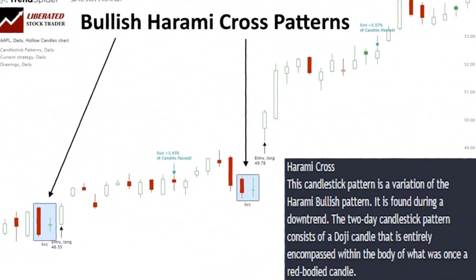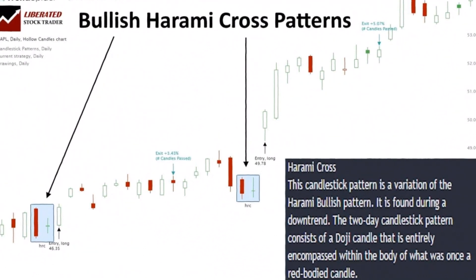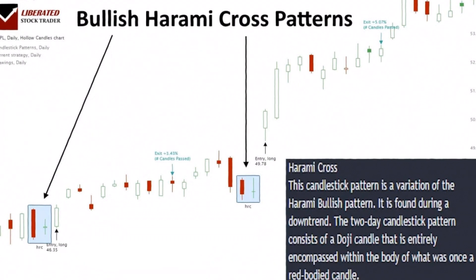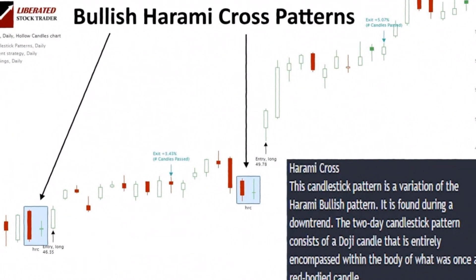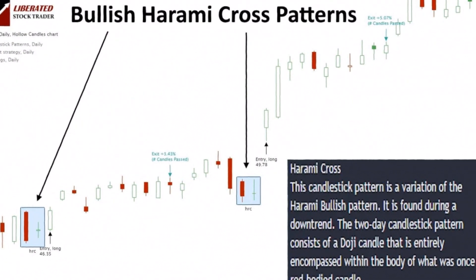The bullish harami cross pattern is similar to the bullish harami, as it also signals a possible end to a bearish trend and the commencement of a bullish trend. While the first candle is still a bearish pattern with a significant move down, the second candle is usually a spinning top or doji, meaning the open and close prices are similar and still contained within the bounds of the first candle.